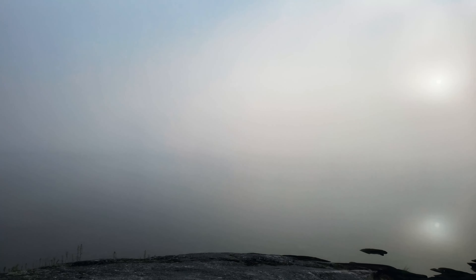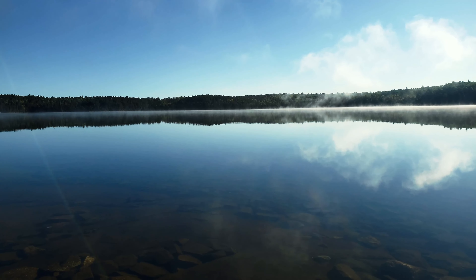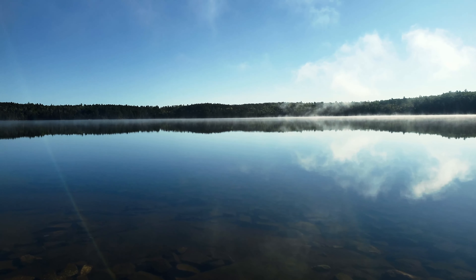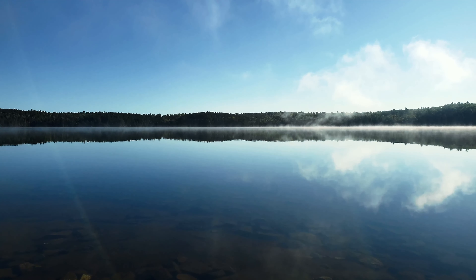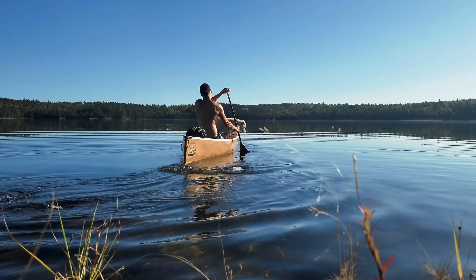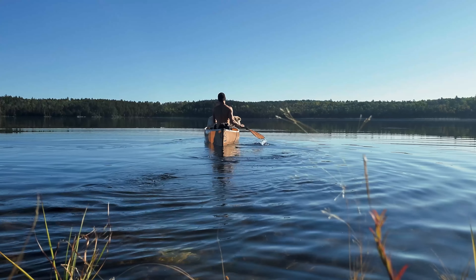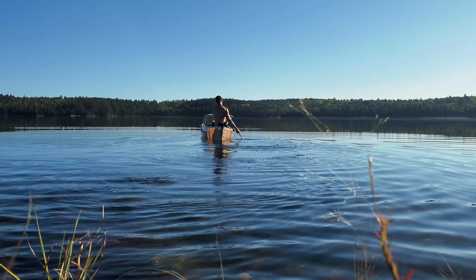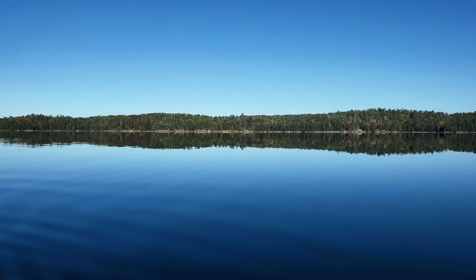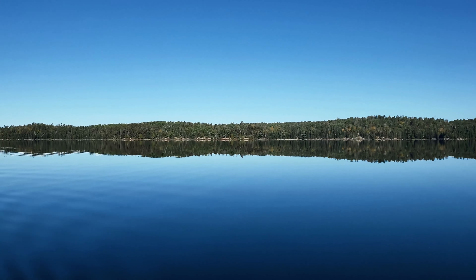Day four I woke up to a crazy fog. It didn't take long to clear though, and when it did and the sun started coming through, this was really the point in the trip where I started to allow my brain to sink into the present and appreciate every sound, feeling, smell, and sight around me. Looking out onto the glass-calm Walter Lake as I started my day — man, I really loved being out in places like this.